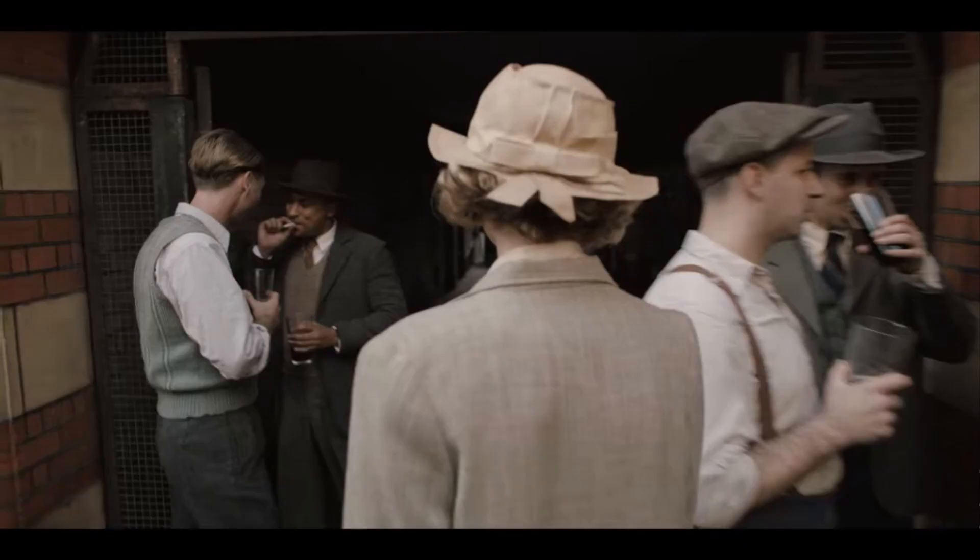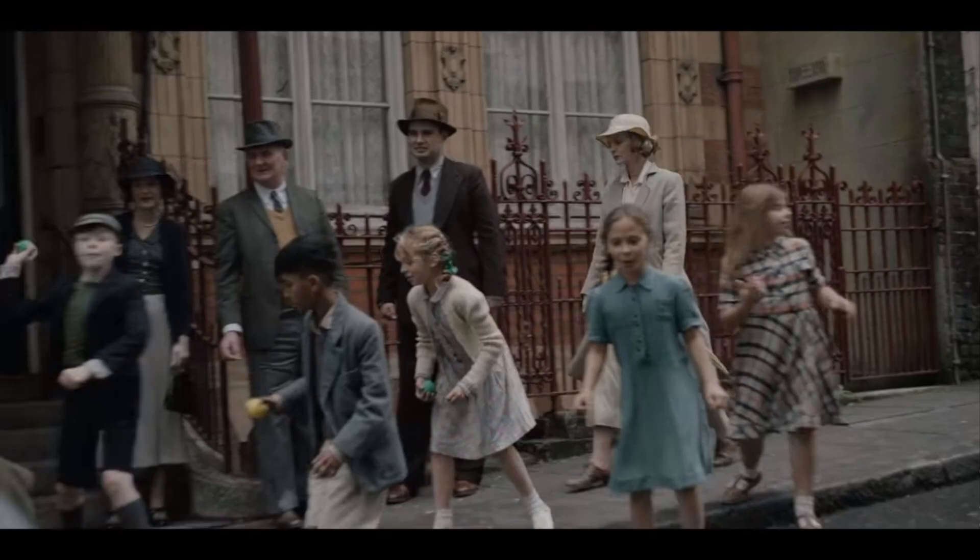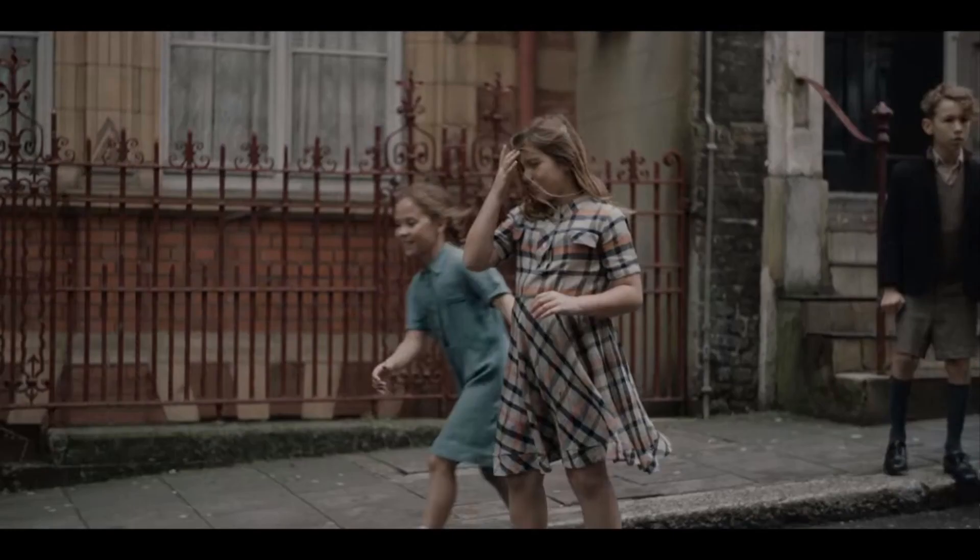Mrs. Pretty actually stands out because she's dressed quite plainly — just a simple, slightly misshapen hat and what I think is a linen jacket. She actually stands out in her plainness, which is a cool choice that I really like. Love the children's clothing here — super appropriate. Love the hairstyles; they actually did appropriate hairstyles for kids of this age.